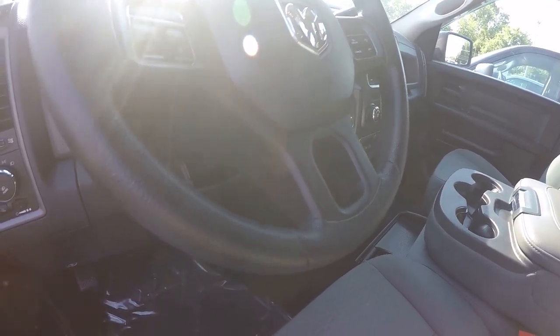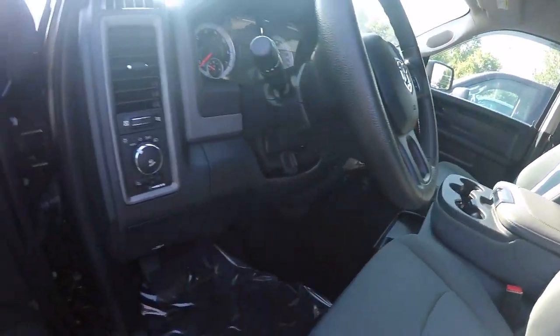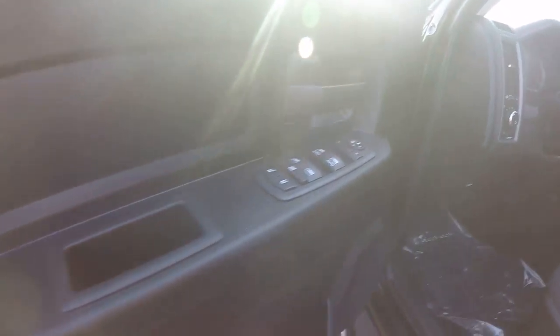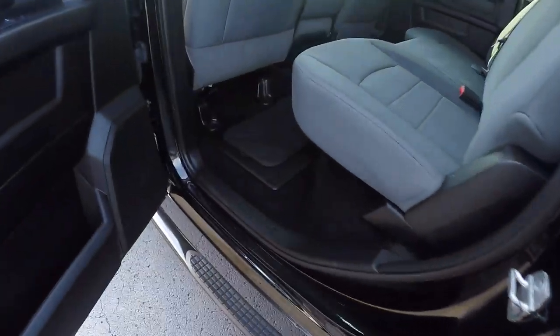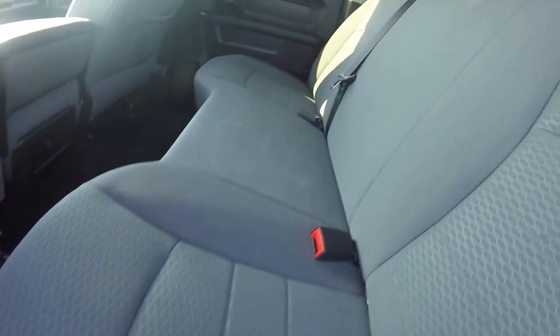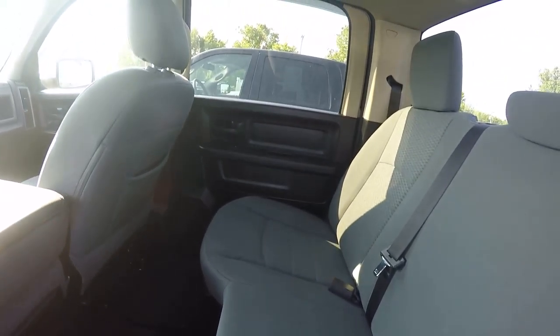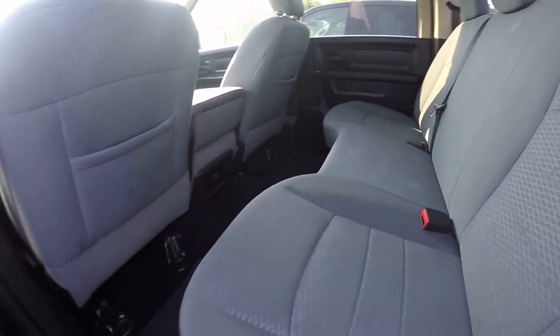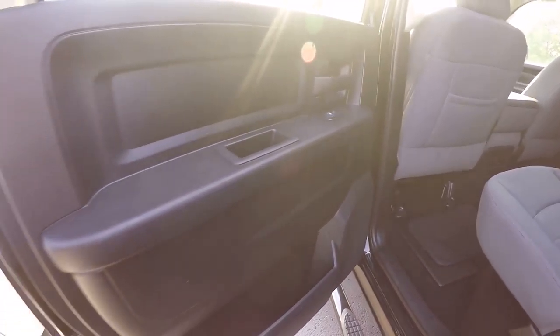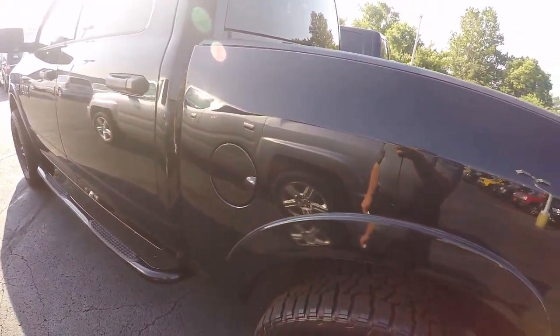Cruise control. This is the full crew cab.